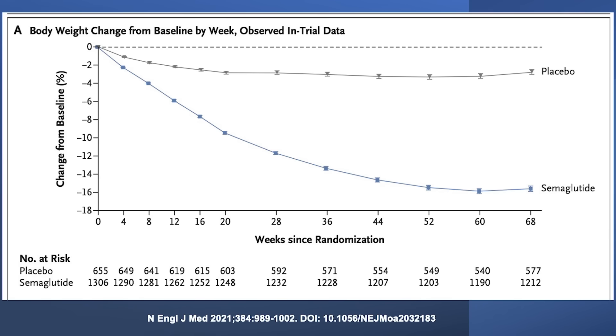Drug companies continued to work on this molecule to make it even easier. So instead of a once-a-day injection, they created a once-a-week injection, and that became semaglutide, which became Ozempic. At a higher dose it's called Wegovy, and the amount of weight loss was a bit of a revelation. The STEP 1 study, published in the New England Journal of Medicine, showed that people could lose about 15% of their body weight and actually keep it off.